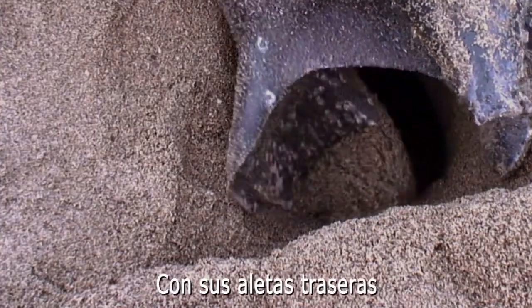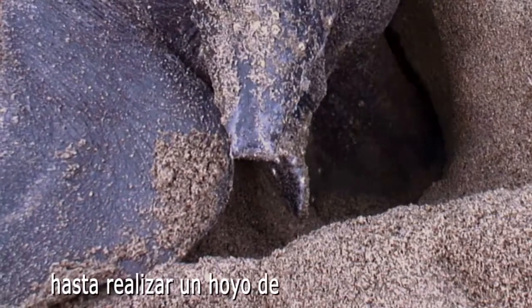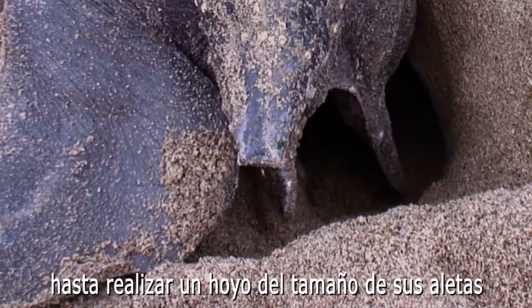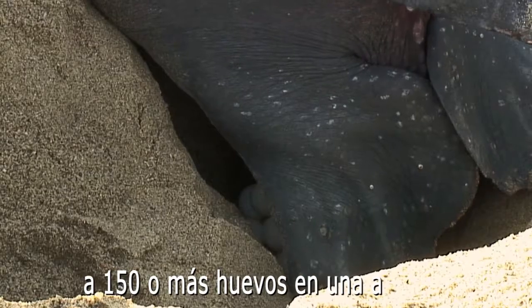Their back flippers, one at a time, scoop the sand and place it to the side until they have a hole as deep as their flipper. The turtle can lay anywhere from 50 to 150 or more eggs in the nest, depending on the species.